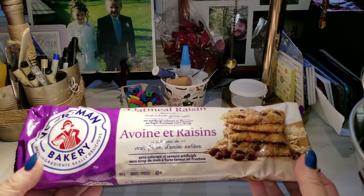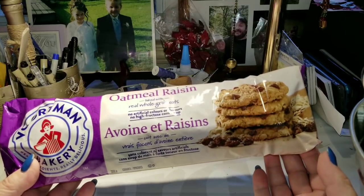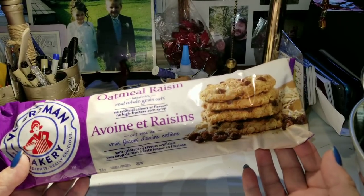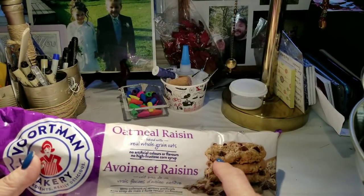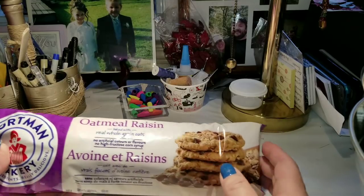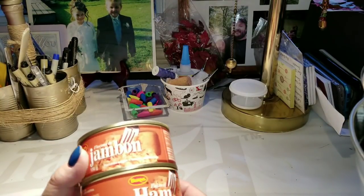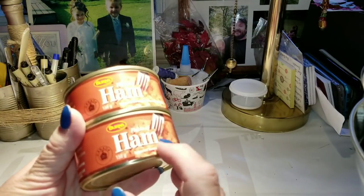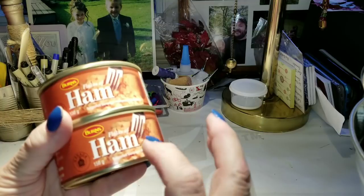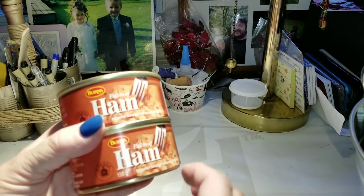I got two packages of these Vortman cookies — one is oatmeal raisin and one is oatmeal chocolate chip. I got two cans of the Burns flakes of ham. We like this to make sandwiches — make some toast, throw some of this on. It's yummy for a quick lunch with a little bowl of soup.